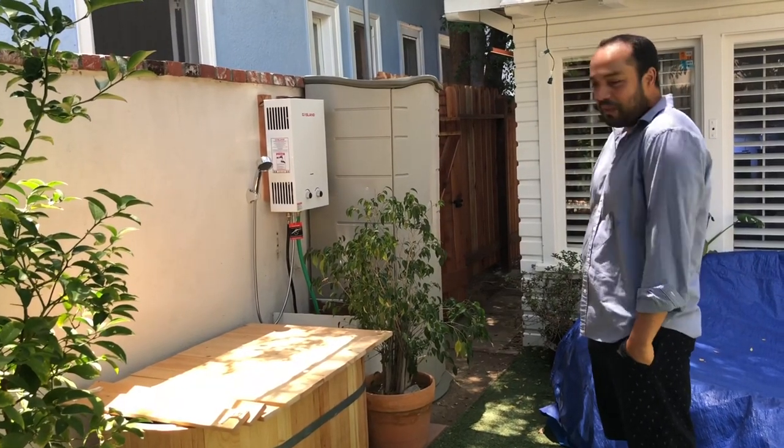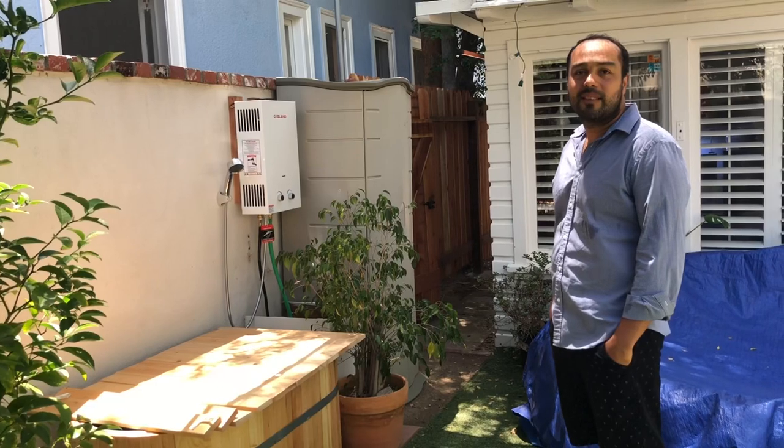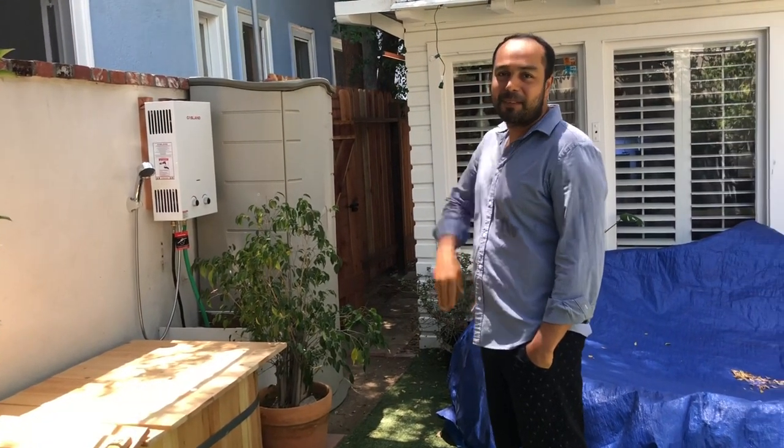Alright, cool man. Thank you. Thank you for coming by. It's small, but it's my happy place. If you guys like it, subscribe, maybe leave a comment, and we'll talk to y'all later. Thanks Johan. Bye.